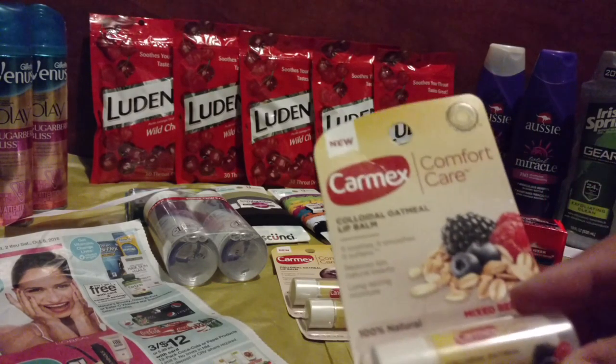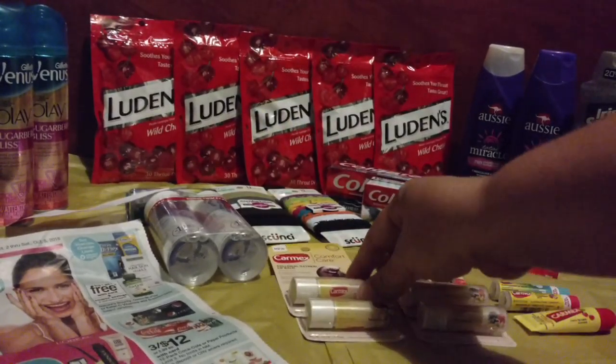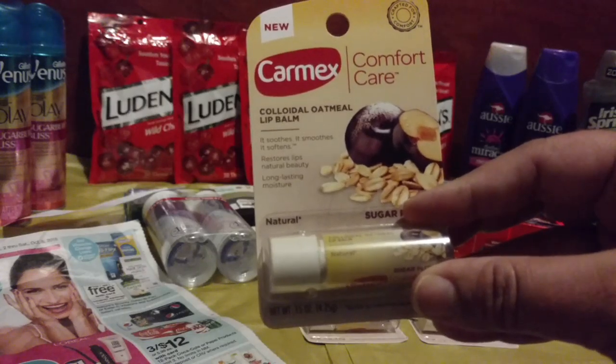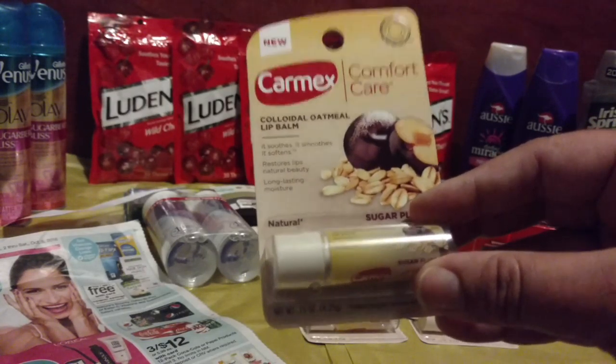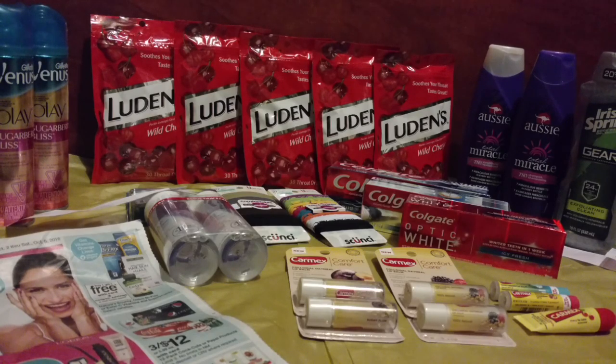Another neat Carmex deal: they have a new line called Comfort Care. I got two Mixed Berry and two Oatmeal Lip Balm with plum. They're on sale for $0.99, and there's a $0.45 off one Carmex coupon you can print, making those just $0.54 — another awesome price.